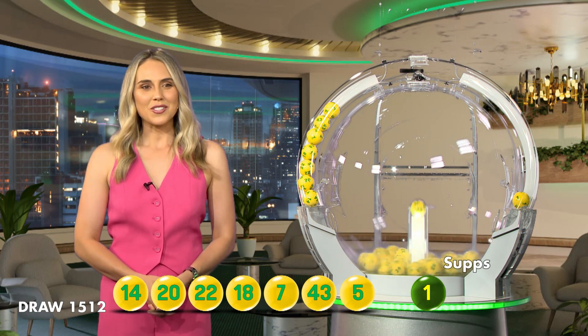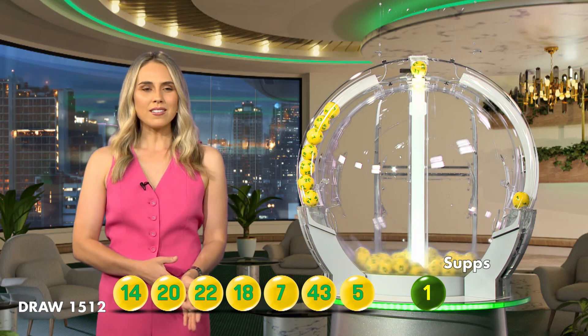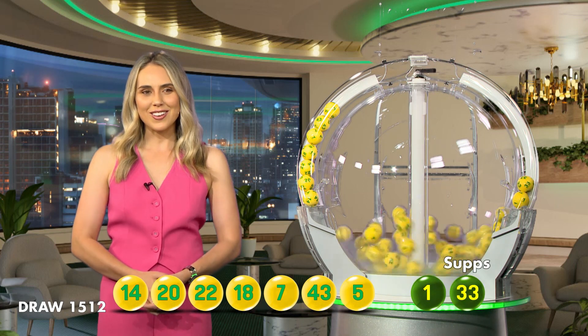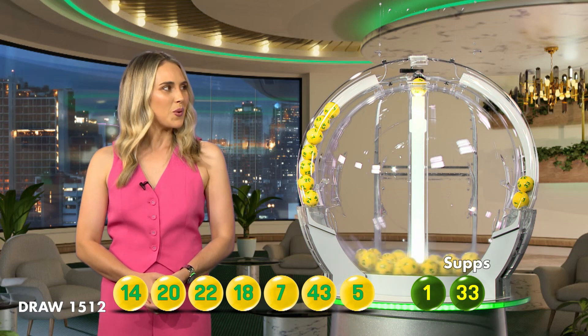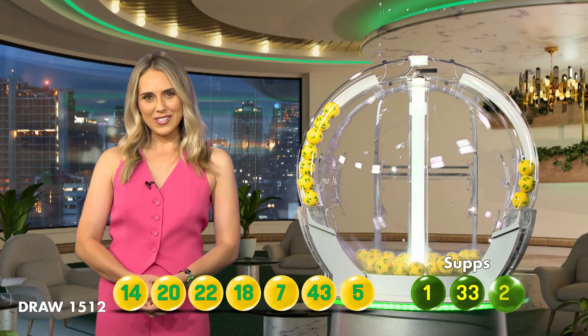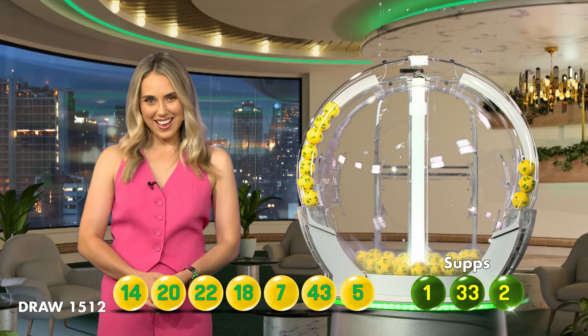Our first supplementary for tonight is ball number 1, which is followed by number 33 tonight. And the last supplementary in this evening's draw will be ball number 2. Congratulations and goodnight.